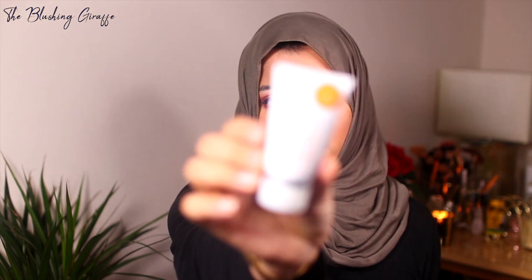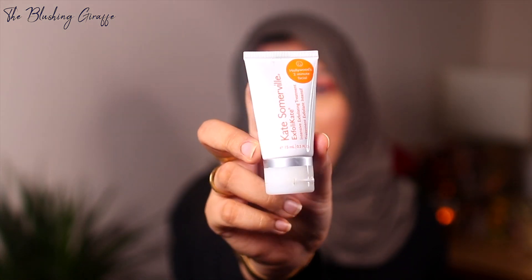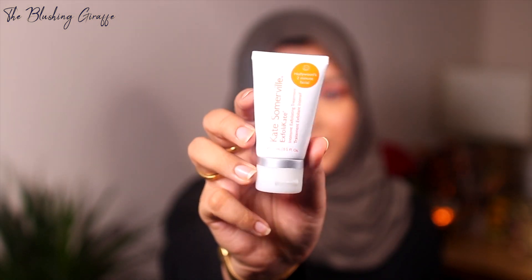Moving on to skincare. This is the Kate Somerville Exfolikate Intensive Exfoliating Treatment, also known as Hollywood's Two Minute Facial. I started using this back when we were in our apartment and then forgot about it in the move. It's a pretty small size — 15 millilitres — but you only need a very small amount to see the effects. I use this in the evening after I cleanse my face; you massage it into your skin for 30 seconds then leave it on for two minutes. There is not a single other exfoliating product I've tried on this planet which works as well as this. My skin felt so smooth — I was in shock.